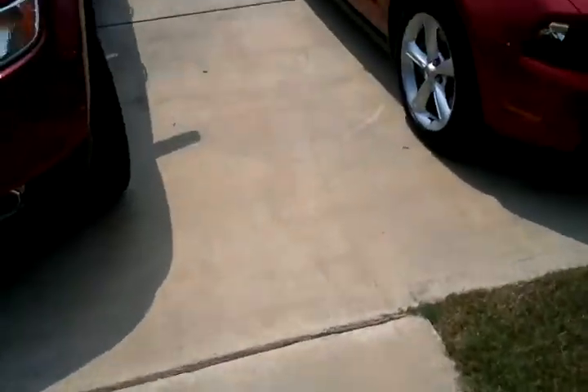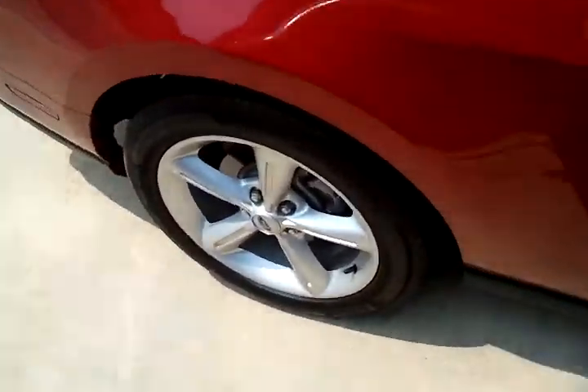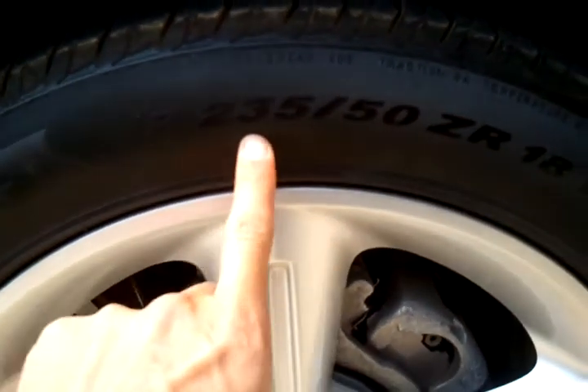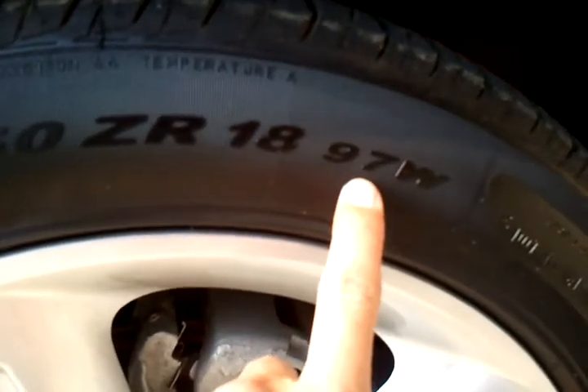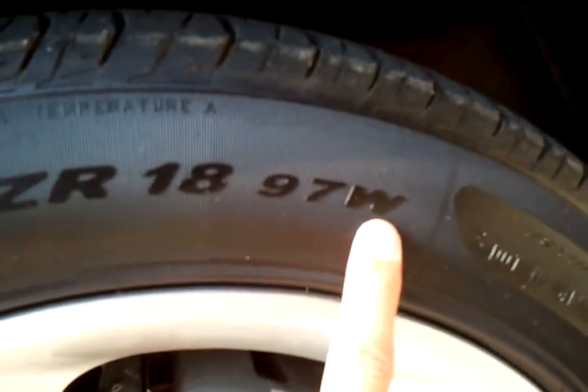If we walk out here to my car, we've got 235/50 ZR18 — the load is 97 and what's that letter right back there? Is that a W? Okay, a W.